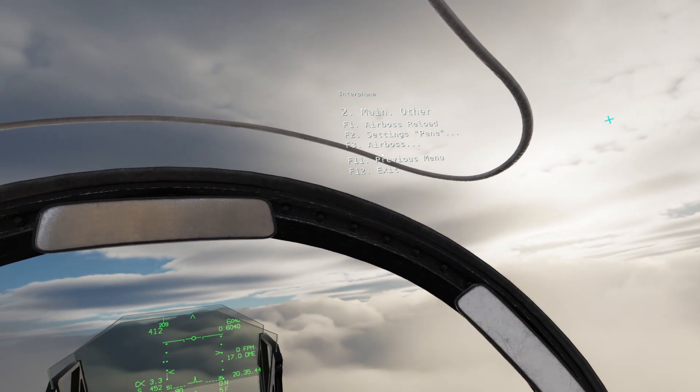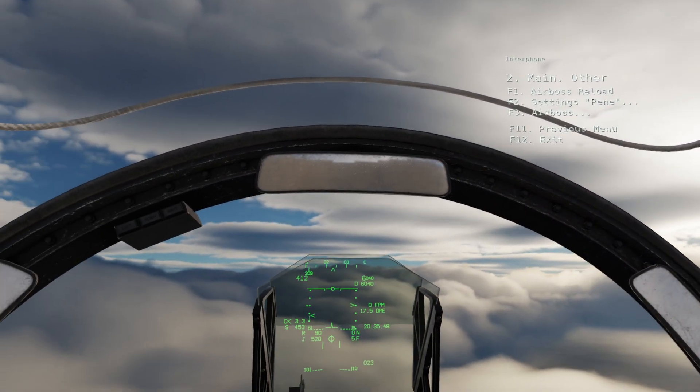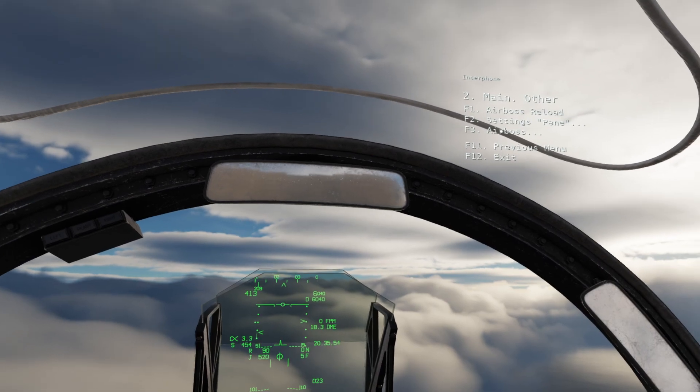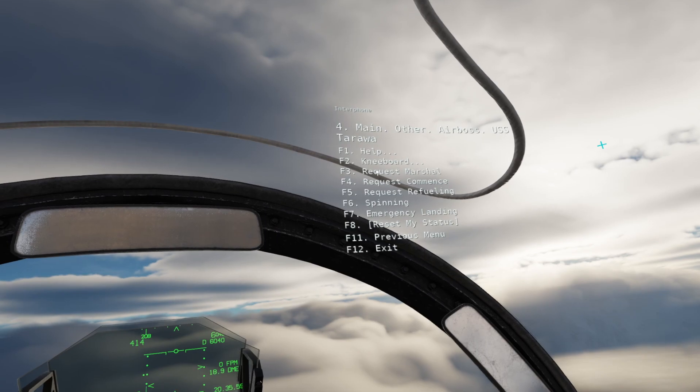On the Comms Venue, 9-9, starting aircraft, recovery page 3. On Marshall Radio, 0-2-3 degrees. So the Marshall Radio is 0-2-3, which is the reciprocal of 2-0-3 — as we expected. So let's go AirBoss Tarawa and request Marshall.